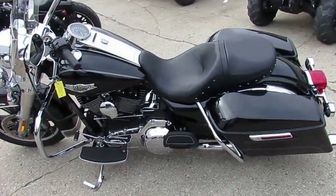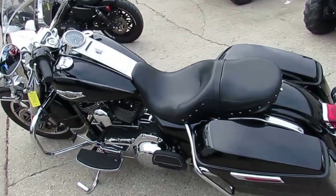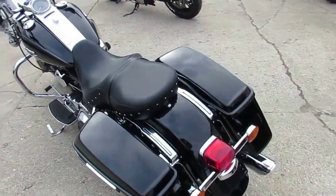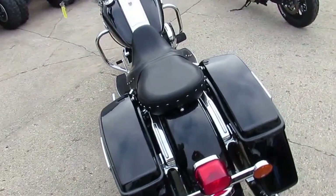We've got guaranteed financing for everyone, and we've got leasing programs. While you're watching our video here, hit the subscribe button on the YouTube channel so you can see all these cool hogs rolling off the trailer.